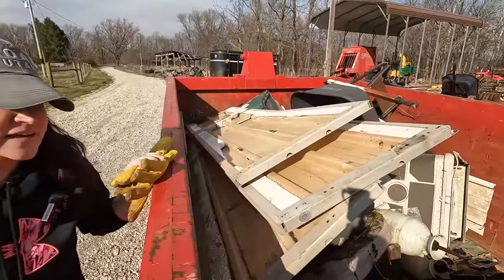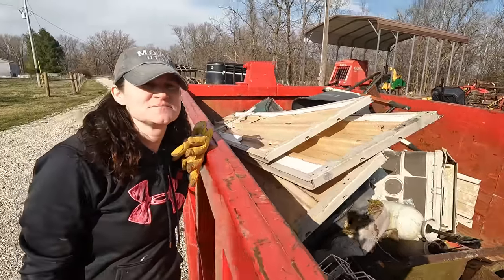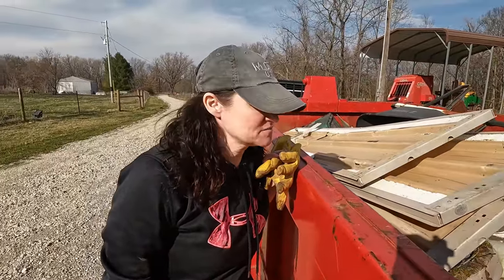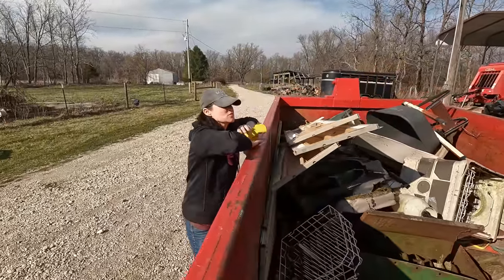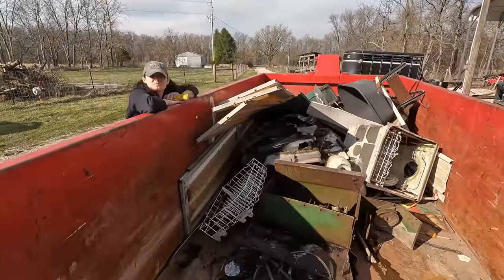We got everything out of the pig pen — the dumpster's about a third of the way full already — and we found a few other things nearby that we tossed in as well. We still have a ton of cleanup to do; I think we could probably fill four or five of these dumpsters.